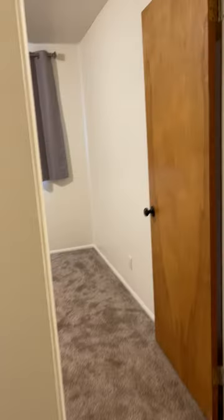Here's the second bedroom — this one has two closets and two windows. And the third bedroom — two windows, one closet.